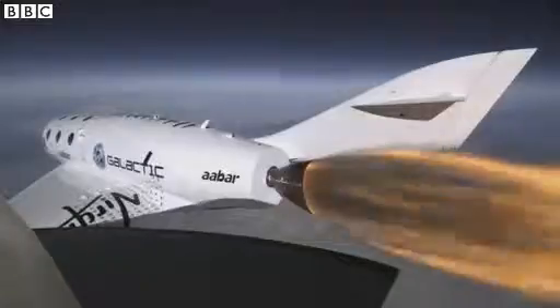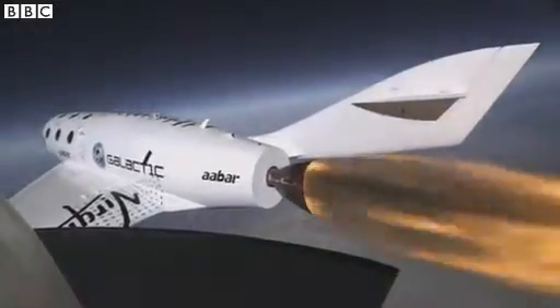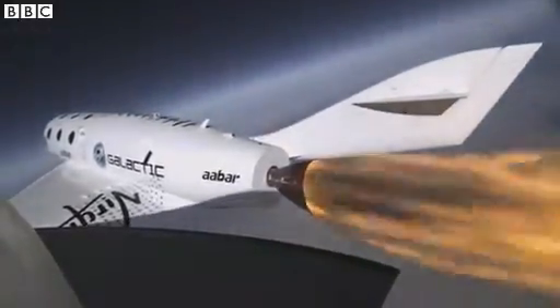Now I know it looks like a computer game, but this is the real rocket, going supersonic above the Mojave Desert in New Mexico.